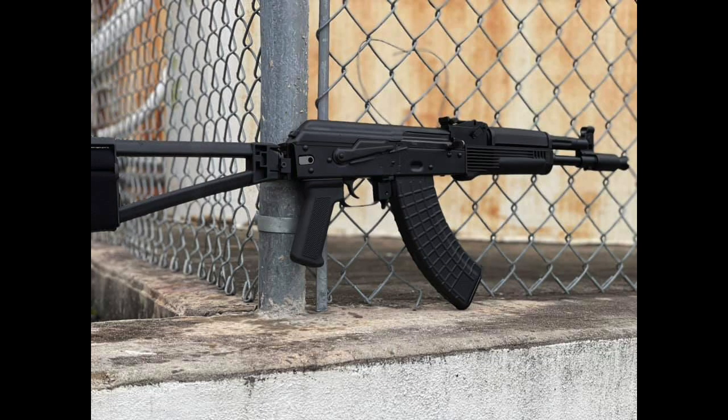It comes in 7.62x39, although PSA has been teasing the Krinkov 5.45x39 for a while now, so we'll have to wait and see if that comes to fruition — hopefully sooner rather than later.